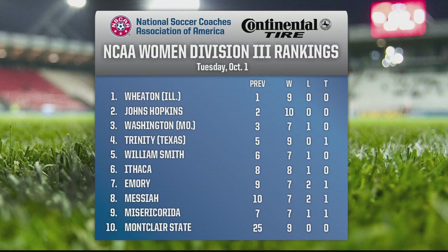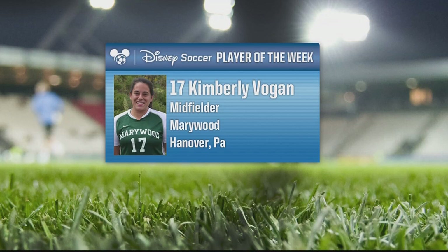Rolling on now to NCAA Women's Division III. Johns Hopkins and Wheaton are in the one and two spots. At four, we have Trinity — the Tigers tore past Austin 6-1 this weekend and have outscored their opponents 51-4 in 10 games. Junior Emily Juergens has 11 of the goals and leads the team with 30 points. In New Jersey, Montclair State not only gave College of New Jersey their first loss of the season but also bumped them from the four spot. Kimberly Vogan from Marywood is your Disney Soccer Player of the Week at Division III. Vogan scored two game-winning goals in back-to-back conference wins, including a header off a corner kick in an 8-2 win over Cedar Crest, and two goals in a 3-0 win versus Baptist Bible.